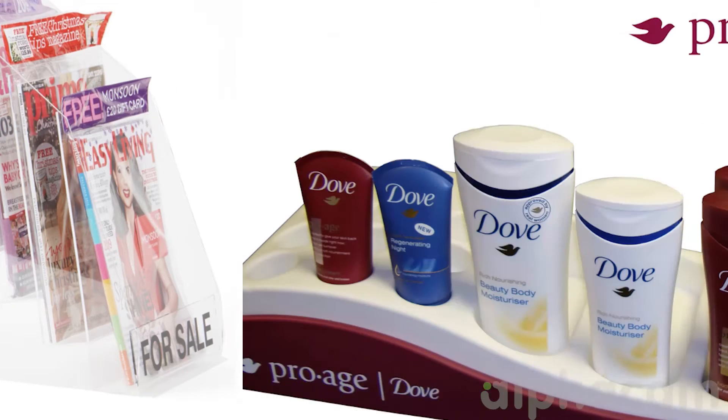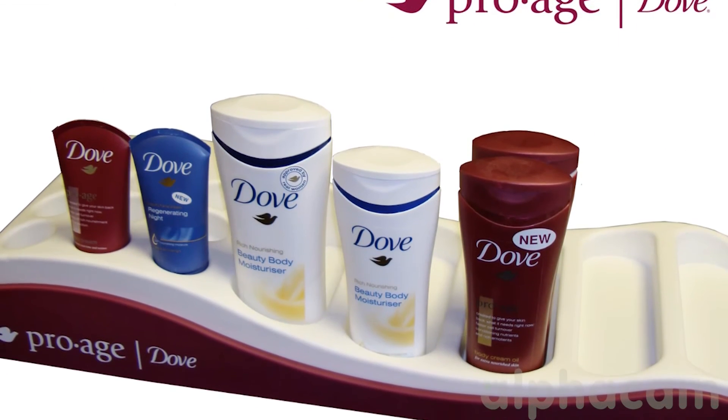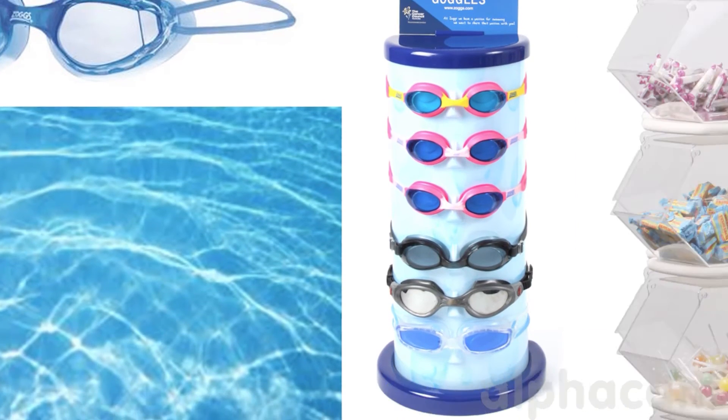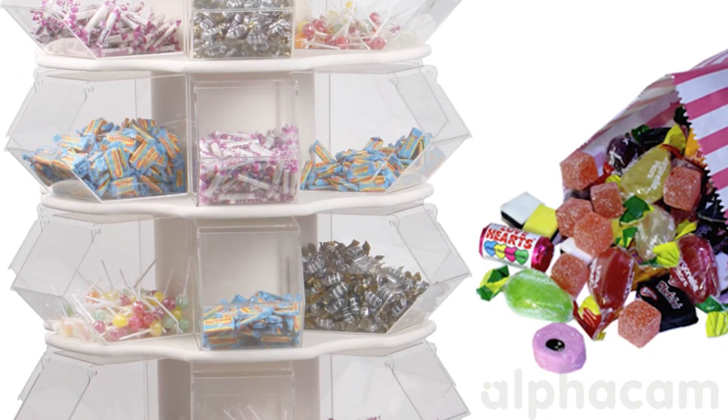Alpha CAM is very useful for prototyping because of the ease of use. We can generally get a prototype running on the machine within 20 minutes. As Ash Plastics is looking to expand its range of machining capabilities, Alpha CAM is integral to the business — allowing us to do higher quality machining more accurately, as well as parts we couldn't machine before.